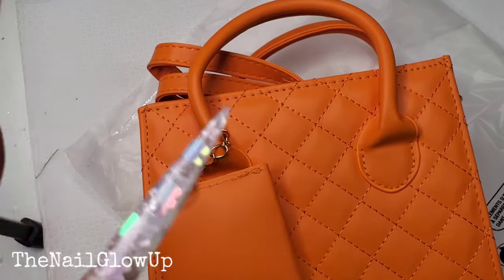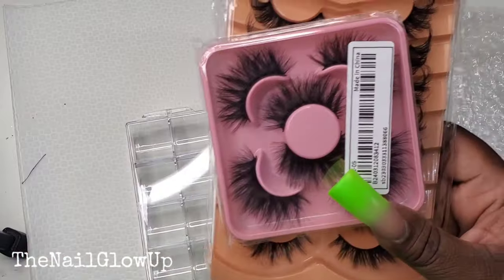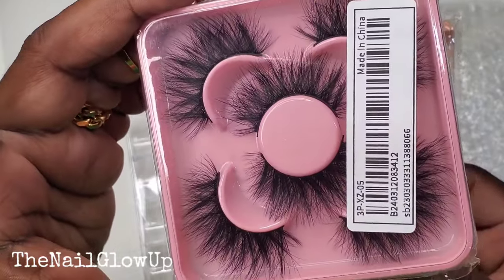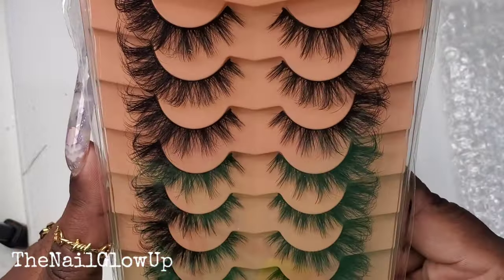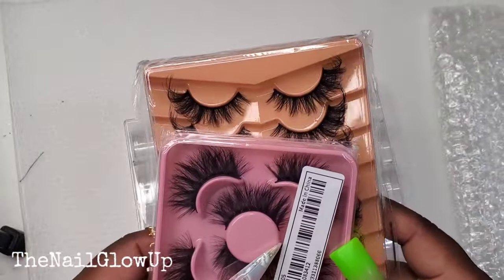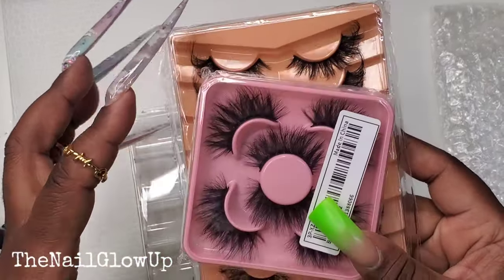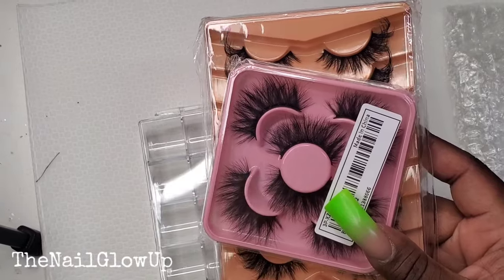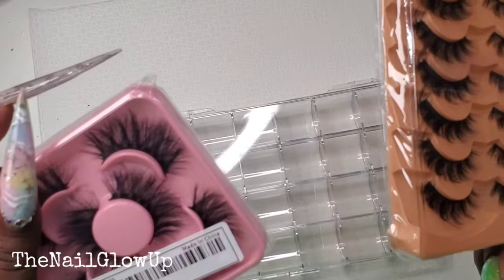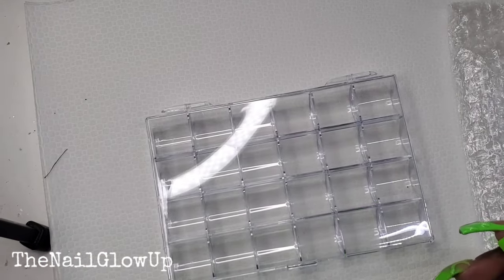One last non-nail thing I forgot about — it was in a different package. I bought some lashes to try because I like to wear lashes sometimes. I got this style and this style — I'm excited to try them out. I don't wear lashes very often because I'm too lazy to put makeup on, but just on those days when I decide to have a little razzle dazzle. They were cheap — I think one of them was like two dollars and some change.